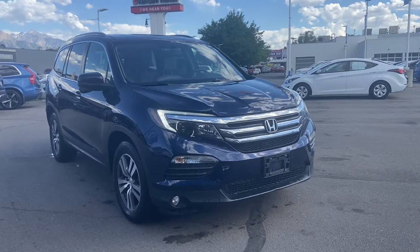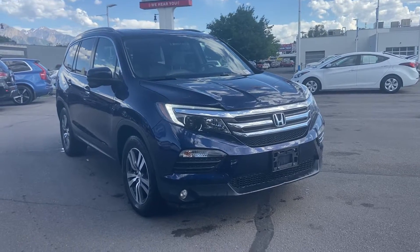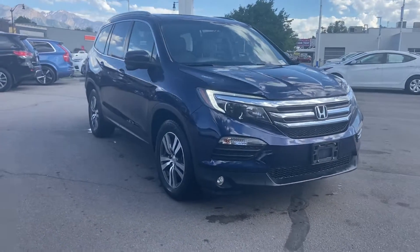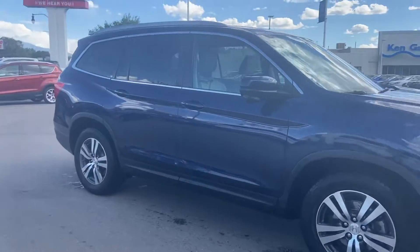Welcome to Kangara Fonda downtown, my name is David Reyes and we're looking at a 2016 Honda Pilot EXL. I'm going to start with a quick walk around of the car.